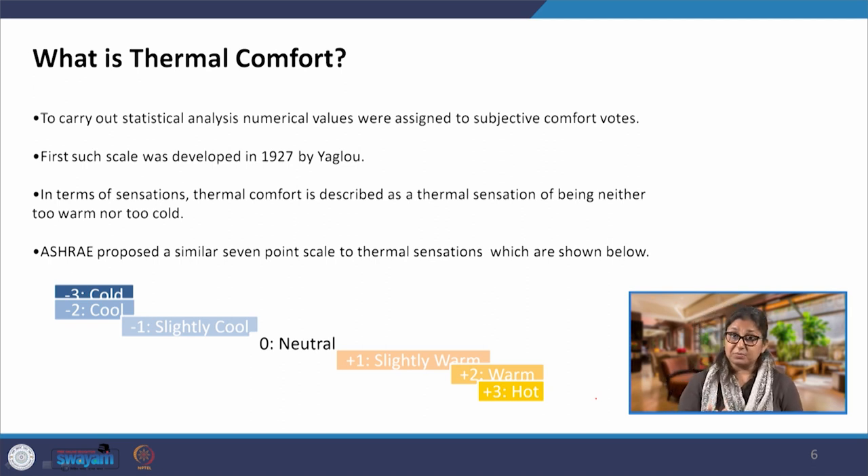Some are perception-based scales like Likert scales, where we indicate whether we are neutral, feeling warm, hot, cold, or slightly cold. There are also indices where we know exactly what affects thermal comfort and have quantitative values — we know the temperature value, the relative humidity value and other factors — and we calculate these to arrive at a thermal comfort number. Different indices exist for this purpose.